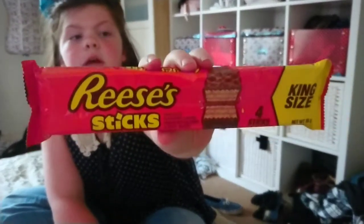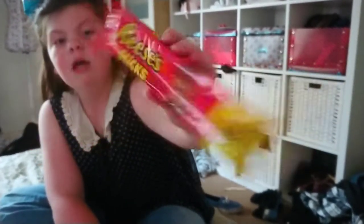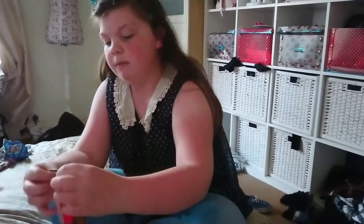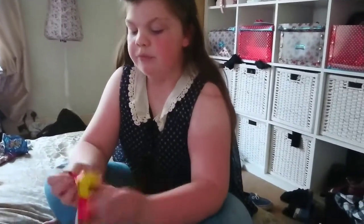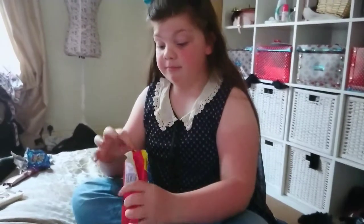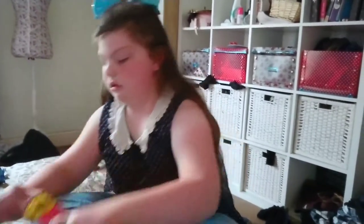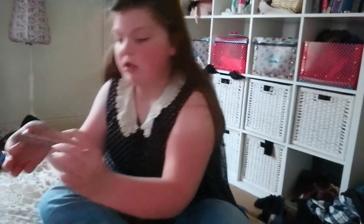These were 50p from Poundland and these are Reese's Sticks king size — you get four sticks. It's chocolate flavour coating, peanut butter cream, and crispy wafer. They're melting a bit — it looks like a chocolate wafer. It's chocolate peanut butter with wafer and chocolate on top, really peanut buttery. I love peanut butter so I'd definitely buy that again.